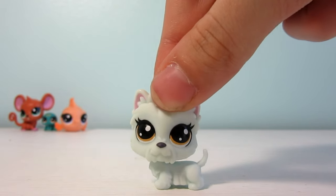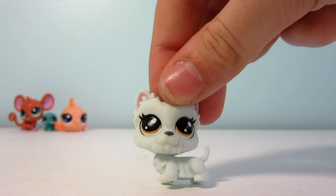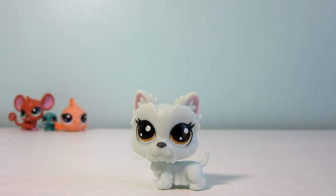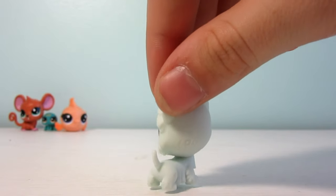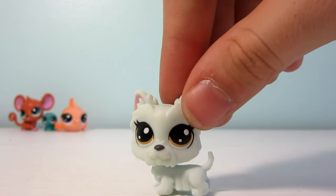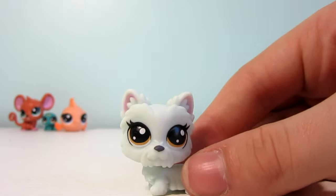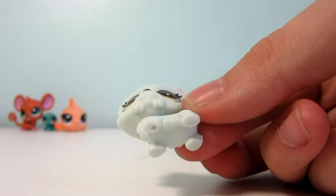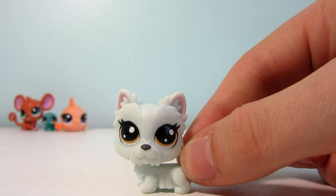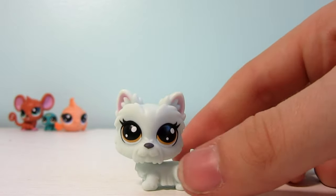Next up we have this little white puppy named Powder Westy Fall, number 120. She has little orange eyes and is definitely based off the Westie dogs. She is smaller than most LPS — about the size of the fish and mouse I've already shown — but she is still so cute and adorable.